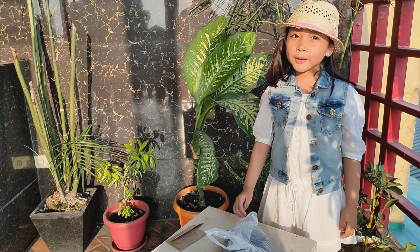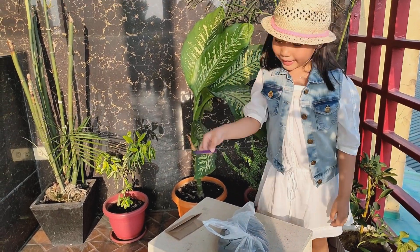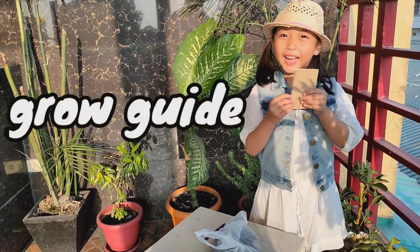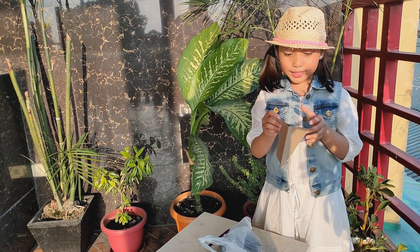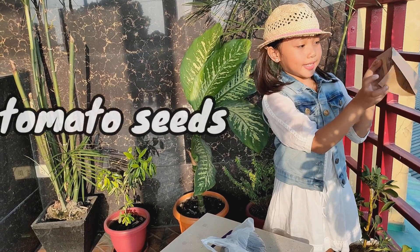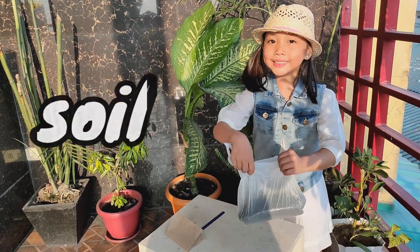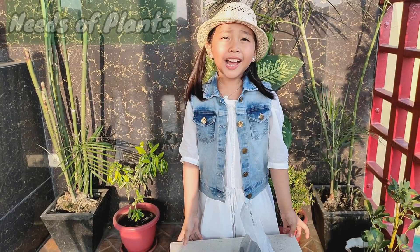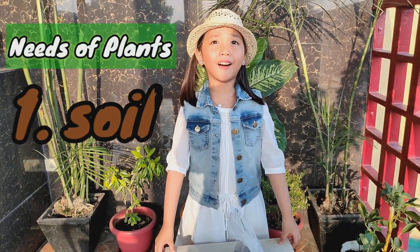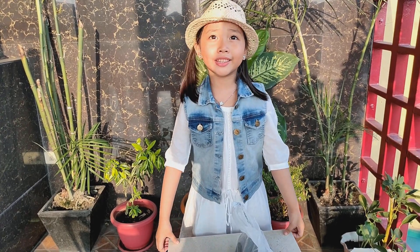Inside the tomato kit, we can see a planting guide, a grow guide, and also we need seeds, and of course we need soil. Plants need soil to anchor themselves into the ground using the roots.